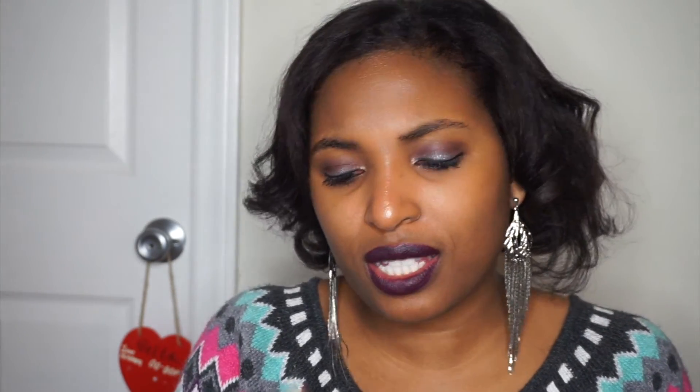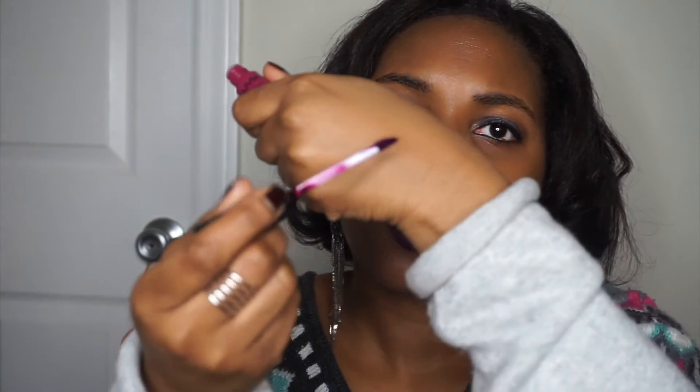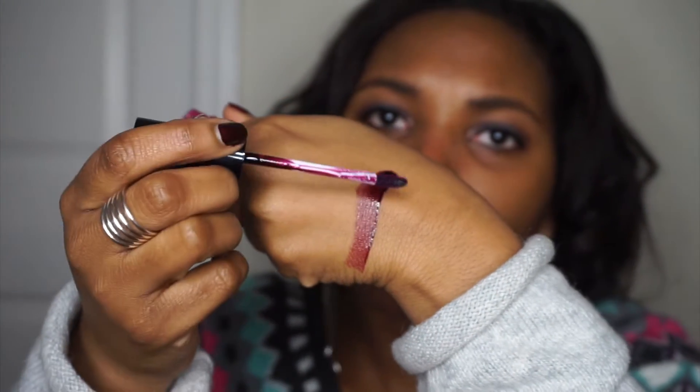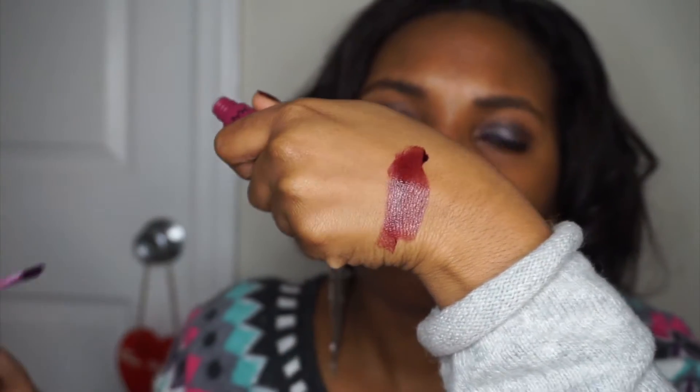I bought this NYX lipstick in the shade Victorian. Let me open it so I can give you all a swatch. I like purples and red lipstick — look at this purple I have on now. By the way, this purple I have on is Quart K by Kylie Cosmetics. Back to this NYX one — it is an Epic Ink Lip Dye, and the shade is Victorian. So let's do a swatch. It's not super pigmented, but it's a berry tint. I wonder if it dries matte — I guess we'll have to wait and see. But I like the shade.